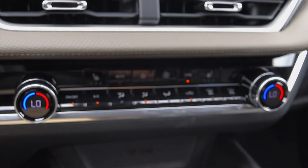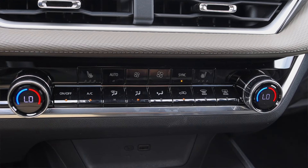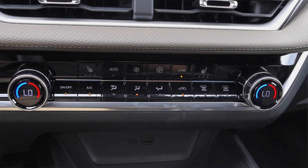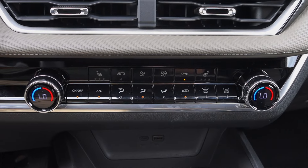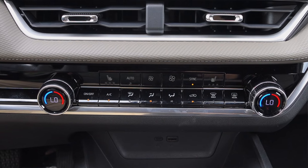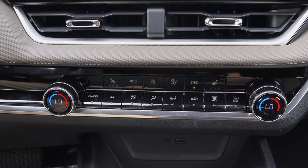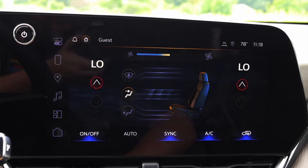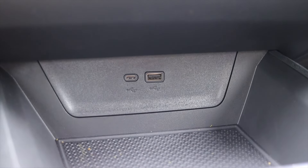Down below we have two climate control vents and our climate controls themselves — these are physical climate controls. I didn't think when I started this career 10 years ago that I would be thanking the lord for physical climate controls, but here I am. Heated seats, fan speed, auto dual zone climate — all your fixings are found here and they are all at the push of a button instead of the tap of a screen. You can run the climate controls through the screen if you want, but I do not want to.